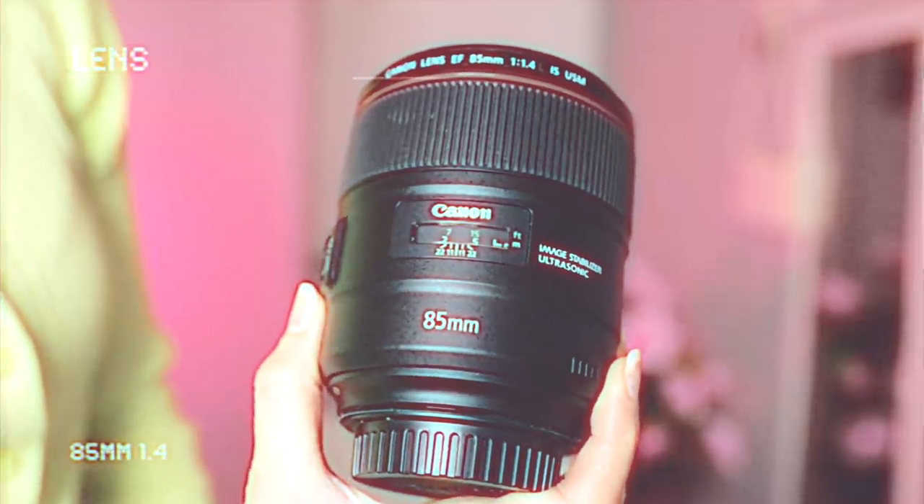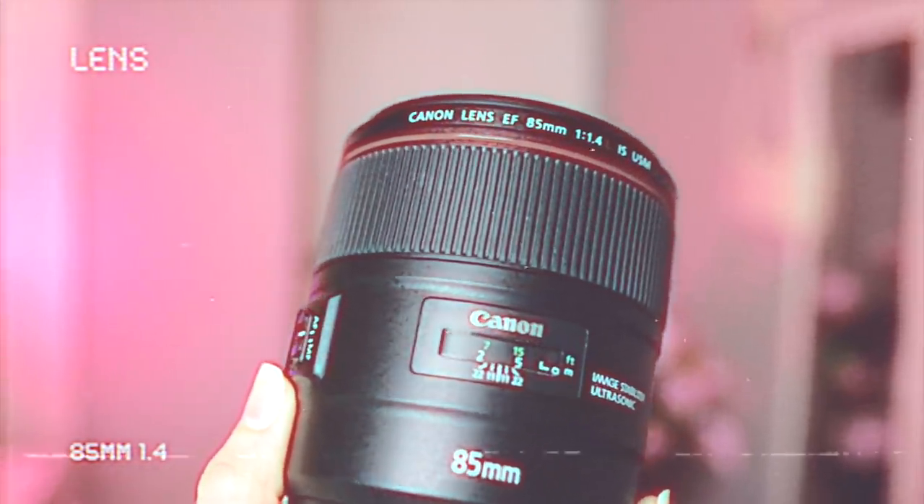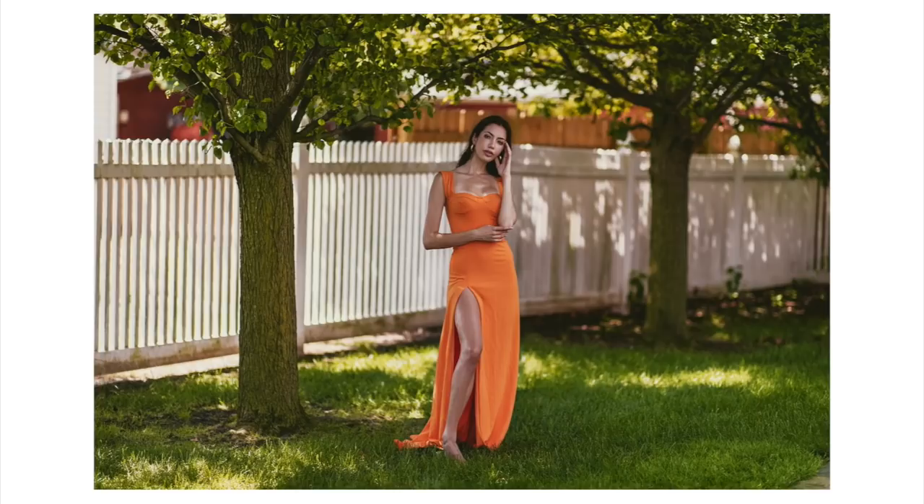This is the 85mm 1.4 lens — a newer version Canon came out with. I debated between the 1.4 and the 1.2 for about a week. I ended up with the 1.4 because it was cheaper, weighed less, has better image stabilization, and focuses faster. I hate huge bulky lenses — I weigh about a hundred pounds, so if I can avoid carrying a super heavy lens, I will. It has such nice, creamy bokeh. Definitely a recommendation if you're a portrait photographer.